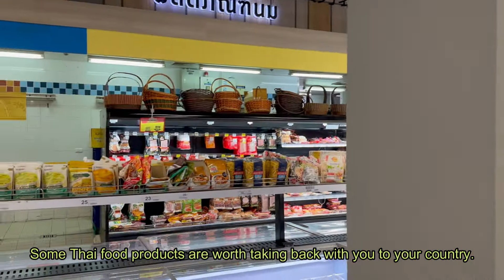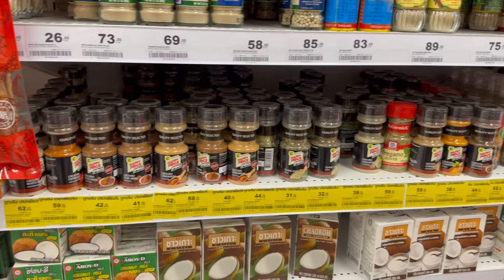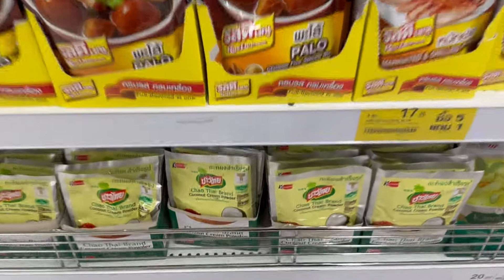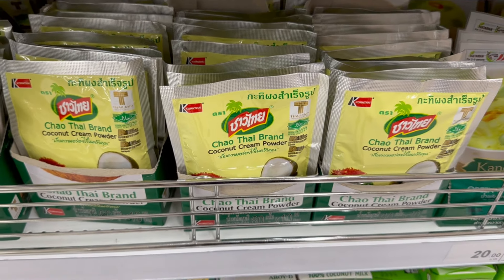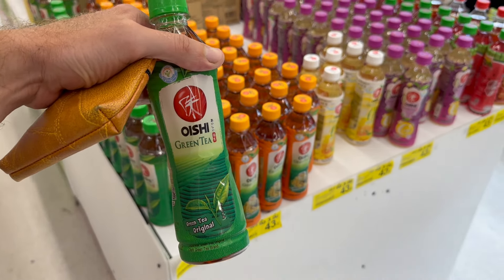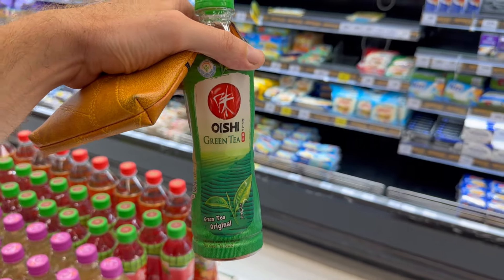I'm in a big supermarket in Patong. Look at that — so many sorts of spices, I always get them to take back home. Coconut powder is worth buying as well. That tea is very good — no sugar, just pure green tea, cold. Obviously it'll be really hard to get it to Europe, but whenever you're here you should drink it every day, it's very healthy.